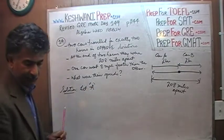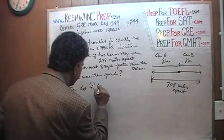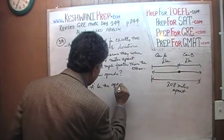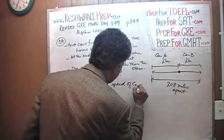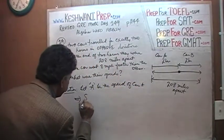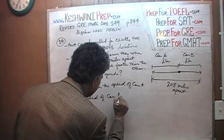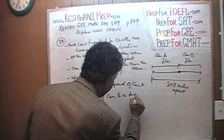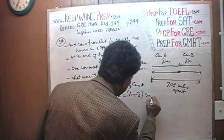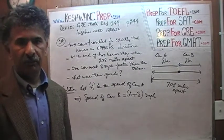Let letter A be the speed of car A. That implies that the speed of car B must be A plus eight miles per hour, because it is going eight miles faster.